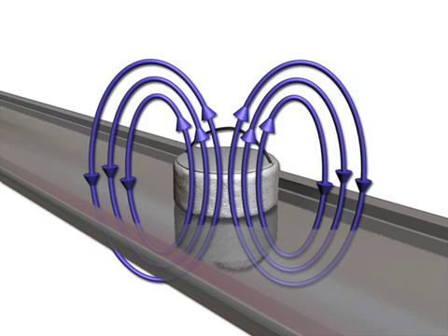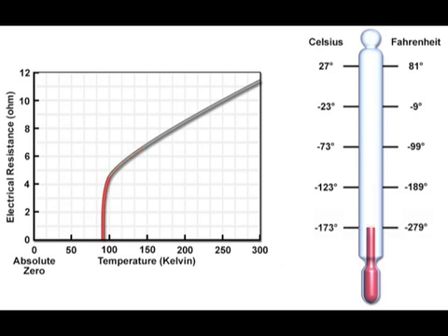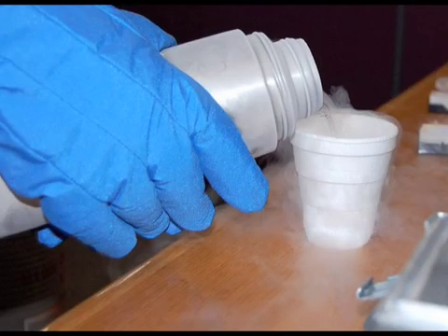To bring out this puck's magical properties, we need to cool it down quite a bit. In fact, it won't become superconducting until it reaches minus 181 degrees Celsius, which is minus 294 degrees Fahrenheit. That's pretty chilly. That's called the superconductor's critical temperature, or its transition temperature — the temperature at which the material goes from being a normal material to a superconducting material. To lower its temperature, we pour something extremely cold on it: liquid nitrogen.